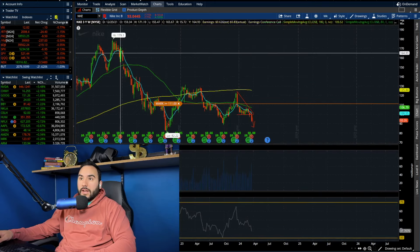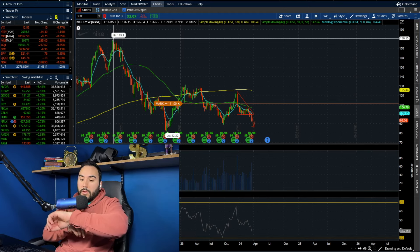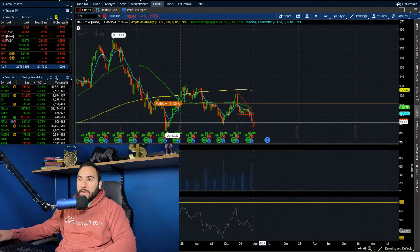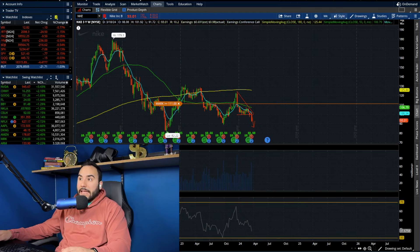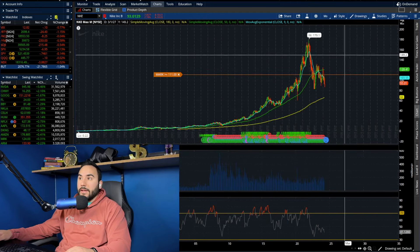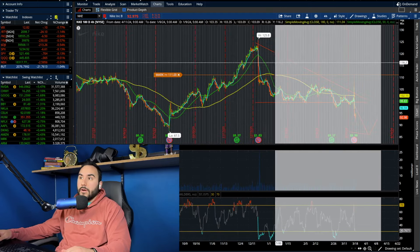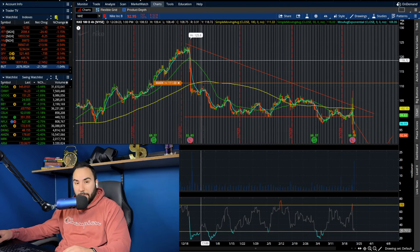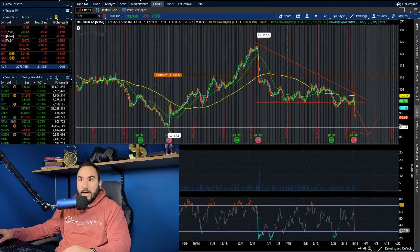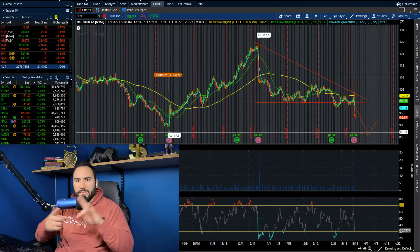Nike stock has been going through it — it was well over 100 bucks a while ago, at 180 dollars back in 2021. Now we're down under 100 bucks, and Nike is officially down almost 50 percent from all-time highs — essentially cut in half. A lot of people don't realize or are brushing it under the rug. There's a descending triangle we called out a couple of videos ago that played out, and who knows — we could be going back to the mid-to-high 80s on Nike.